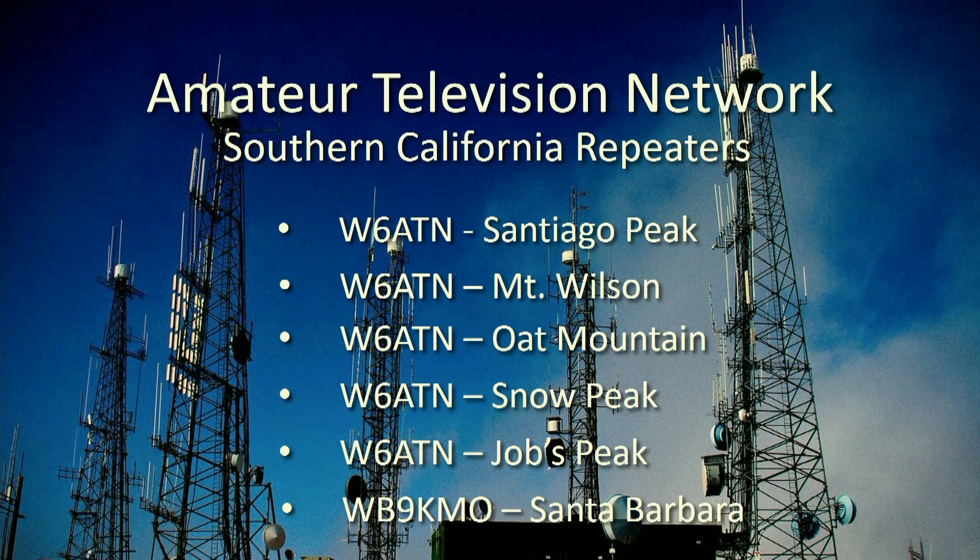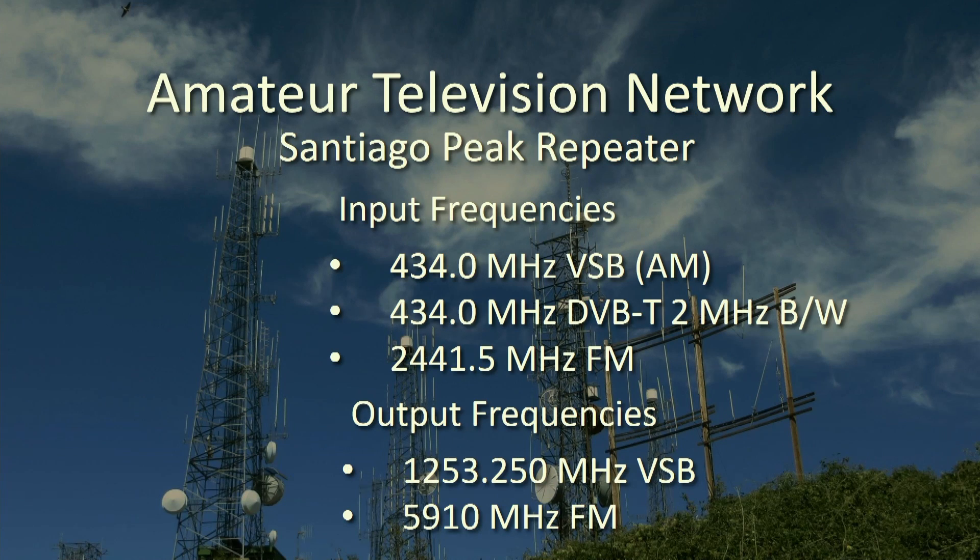Here's a location of some of our repeaters. The input frequency is on the top, and in this case this is Santiago Peak. We also have a microwave output at 5910 using FM, so for those of you with the new ICOM 905s, you can pick us up on 5910. The coverage map in the upper right-hand corner covers most of the Los Angeles, Orange County, and San Diego areas.